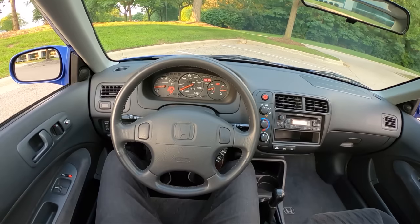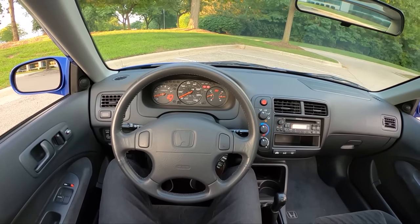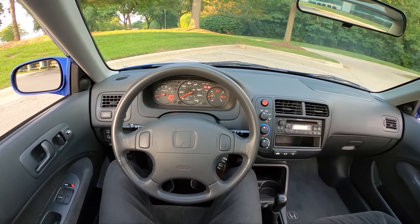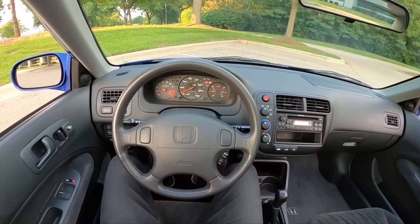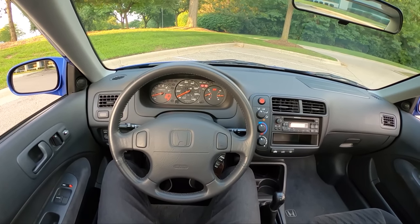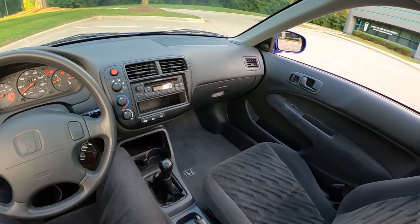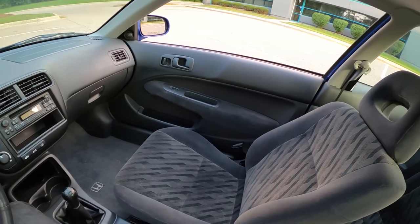Hey guys, tonight we're driving a very special car — an absolute time capsule from Honda's vintage fleet. This is a 1999 Honda Civic Si. It has a 1.6 liter VTEC inline four-cylinder, making 160 horsepower — 100 horsepower per liter — with an 8,000 RPM redline, five-speed manual transmission, and only 2,500 miles on this '99 Civic Si.